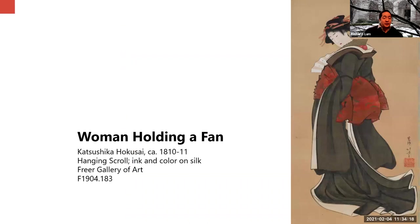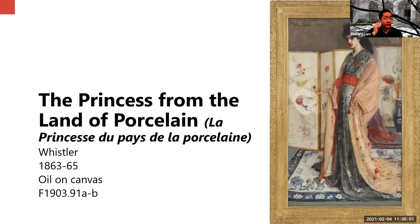For those of you who joined us in October, you will remember this hanging scroll — it's by Hokusai, color on silk. Not only is the Freer home to the largest collection of Whistlers, we're also home to the largest collection of Hokusai paintings, drawings, and sketches. Out of all the paintings in the Hokusai collection, this is one of the most beautiful and most popular. But I can never look at this Hokusai painting without immediately thinking of the Princess from the Land of Porcelain, which permanently resides above the fireplace in the Peacock Room.